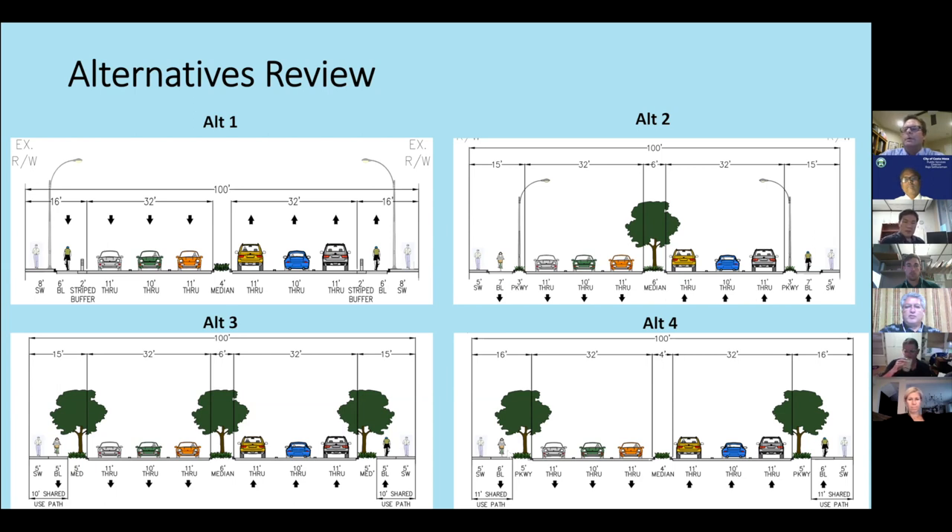Alternative 4 is essentially an upgrade but with shorter dimensions: it shows an 11-foot shared path versus the 10-foot in Alternative 3, with similar parkways, but the median is shortened to four feet versus six feet, with no trees in the median.